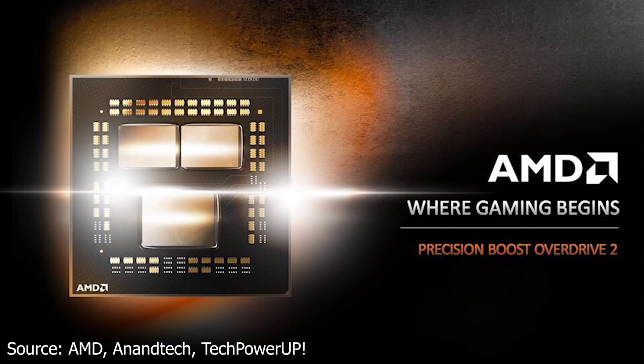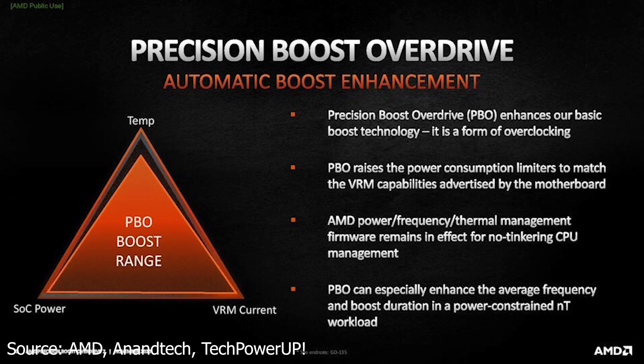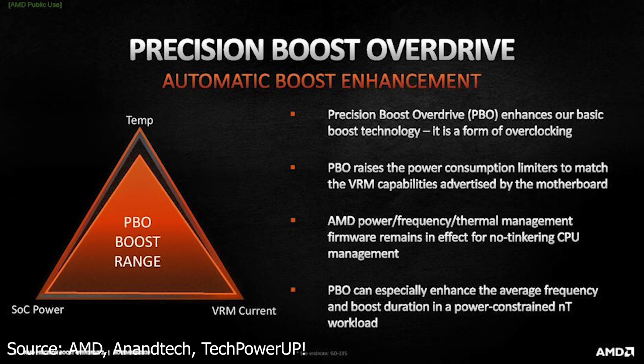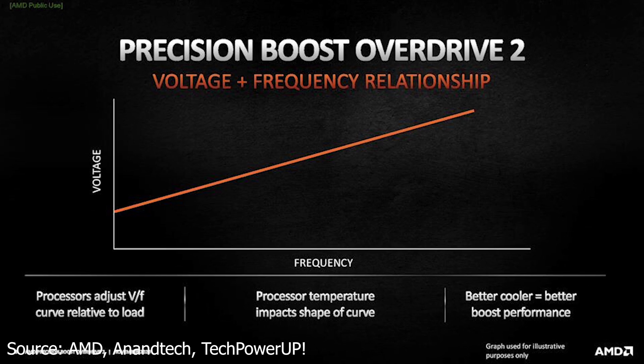We start with AMD and their latest news regarding the adaptive undervolting feature which will be brought to Precision Boost Overdrive for all Ryzen 5000 series CPUs. This feature will be introduced within the Boost Overdrive software on an estimated date of early December and will be available for the 400 series and 500 series motherboards, although we do not know for sure if it's going to be for all motherboards using those chipsets or just the upper high-end segment. This tool is advertised to be able to calculate the amount of voltage required for a task and then adjust the voltage of the CPU accordingly.